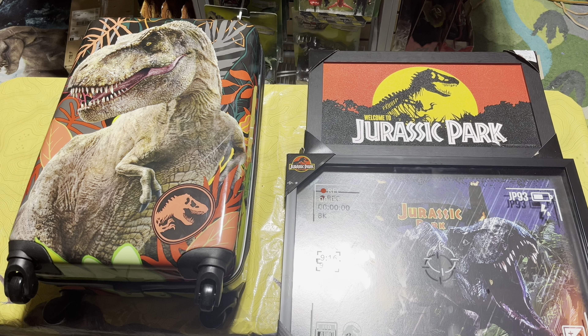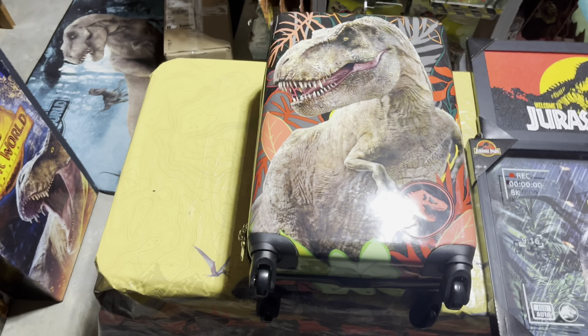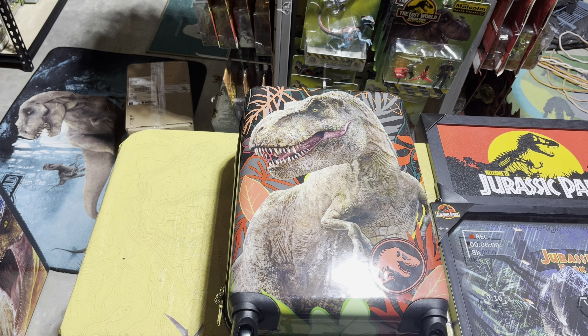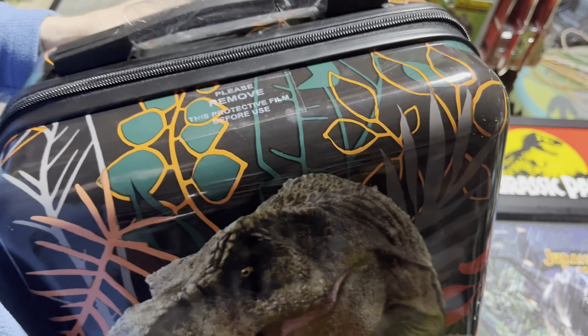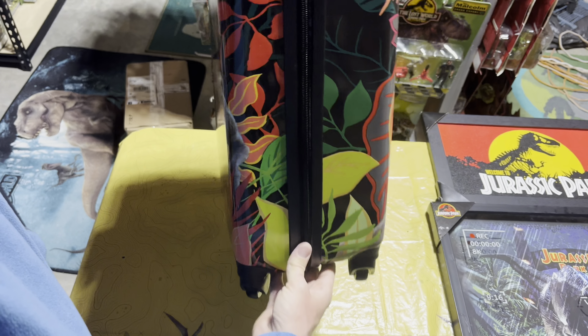So we got these two really awesome posters at Ross, and then at TJ Maxx I got a suitcase. I know a suitcase is a very random item, but I'm very big on having random, fun, off-the-wall types of collectibles in my collection. I had never bought a Jurassic Park or Jurassic World suitcase before. I saw it online — retail was $80 and it was on Amazon for about $100 — but this one was $50, so I went ahead and grabbed it.